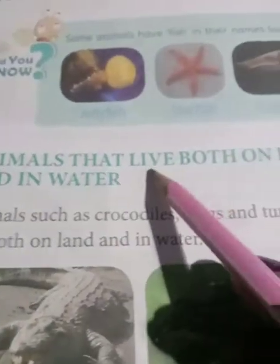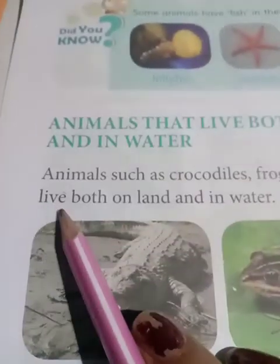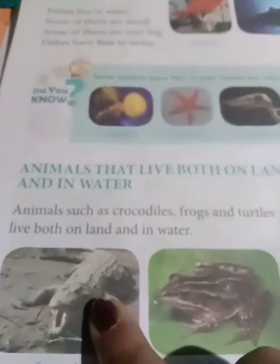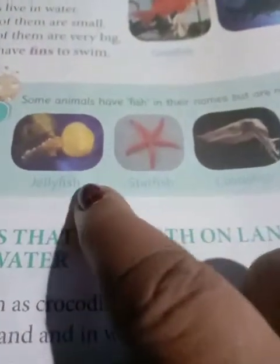Now, animals that live both on land and in water - 'jid poshugulo mati upre bhi thake aur jole bhi thake'. Animals such as crocodiles, frogs and turtles live both on land and in water. You can say crab also - crabs also live in both. And these animals like starfish, jellyfish, cuttlefish, silverfish - these are not actually fish. I'll come back to the exercise. Thank you.